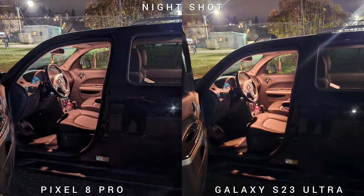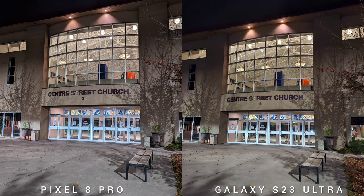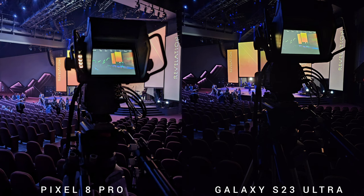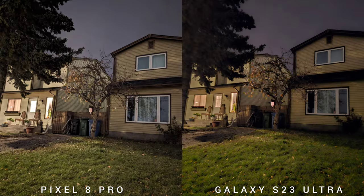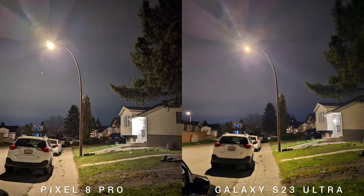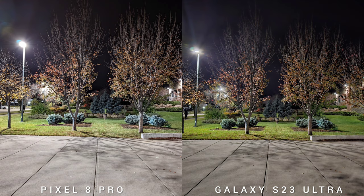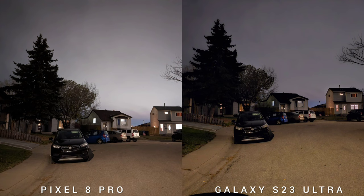Speaking of low-light photos and night shots, both phones are really good. From my previous comparison between Pixel 8 Pro and iPhone 15 Pro Max, I mentioned that Pixel might not be the best phone for night photography right now — Samsung, Apple, and Huawei have already caught up. Pixel 8 Pro gives you natural-looking low-light photos with better exposure than the S23 Ultra most of the time, and produces better details in areas like grass. While the older S23 Ultra has better colors, warmer tones, and if you look at stronger light sources like windows, there's more information — it controls highlights really well.